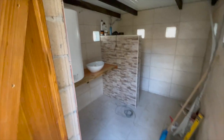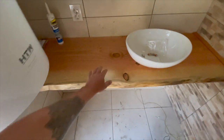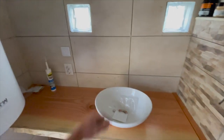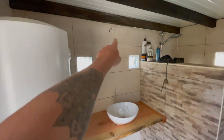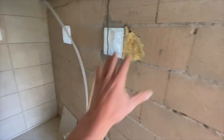So this is the wooden plate — it's attached now. Here will come the mirror and the water. I'm really happy with the results so far. Here will be a light, there another light. So this wall will also be done very soon.